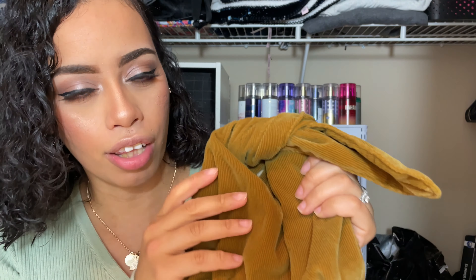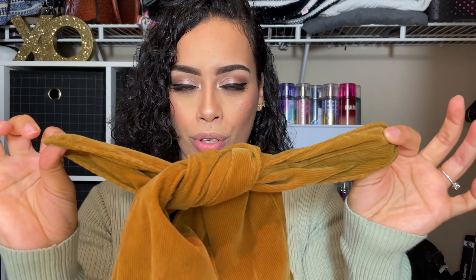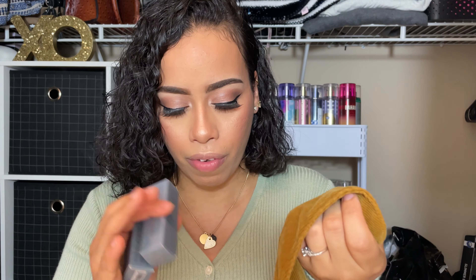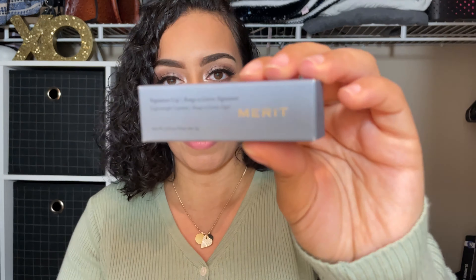So I was able to choose two signature lipsticks from their line and I believe these lipsticks had just recently came out. This brand is cruelty-free, vegan, and clean. The packaging says 'signature lipstick' and also 'lightweight, buildable, set and finish, clean, cruelty-free, vegan.' They have a lot of different shades on their website and I was pretty pleased with the colors they had.